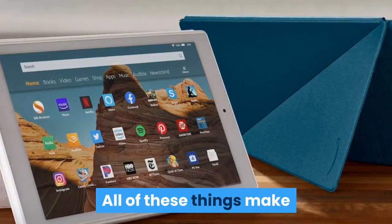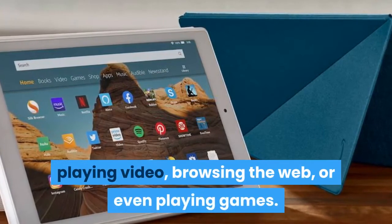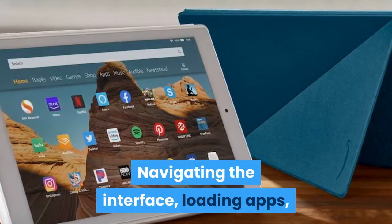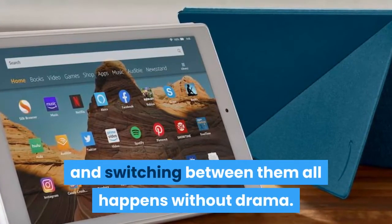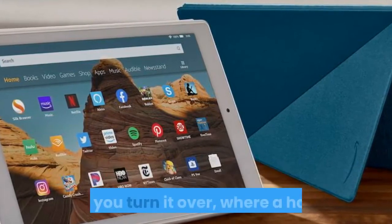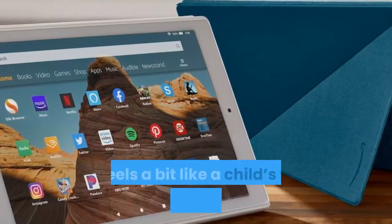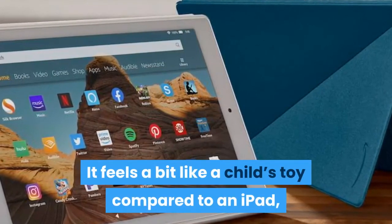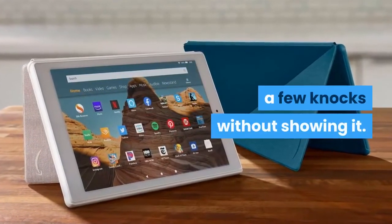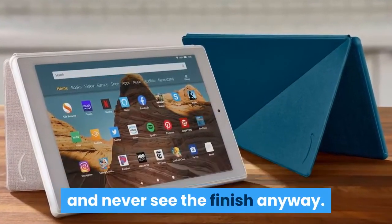All of these things make the Fire HD 10 very capable at doing basic tablet things — playing video, browsing the web, or even playing games. Navigating the interface, loading apps, and switching between them all happens without drama. You don't really get the feeling that the Fire HD 10 is cheap until you turn it over, where a hearty matte plastic finish greets you. It feels a bit like a child's toy compared to an iPad, but it's grippy and feels like the kind of thing that will take a few knocks without showing it. Most people are probably going to put the HD 10 in a case and never see the finish anyway.